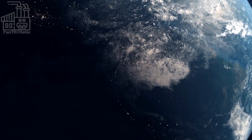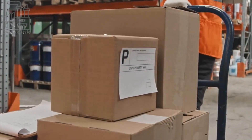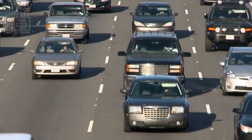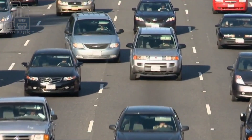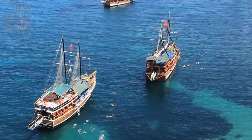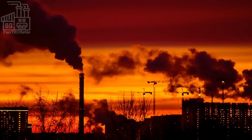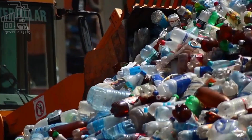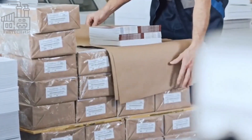It is a fossil fuel that is extracted from the earth and refined into a variety of products, including gasoline, diesel, and jet fuel. These products are used to power a wide variety of vehicles and machines, from cars and trucks to airplanes and ships. In addition to powering transportation, oil is also used to generate electricity in power plants and as a raw material in the production of plastics, chemicals, and other products.